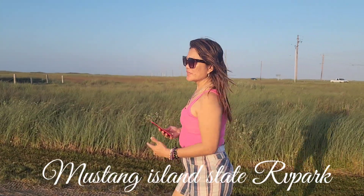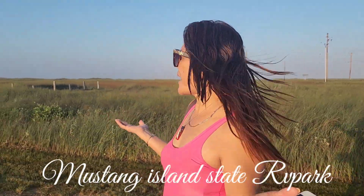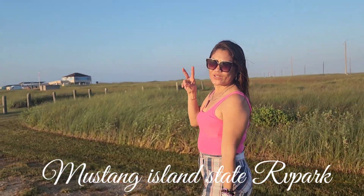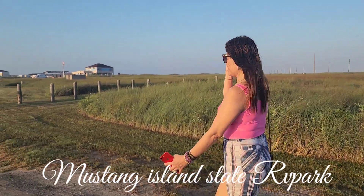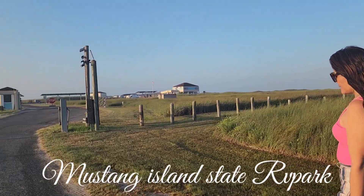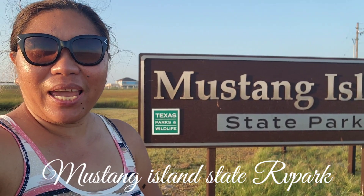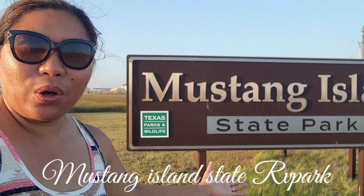Hi, what can you see about Mustang Island? This place is very, very nice. She came from the Philippines, she just came in here just to spend time with us, just for vacation here. She's enjoying here in Texas. Hello everyone, it's me here again, Pinay RV Live.